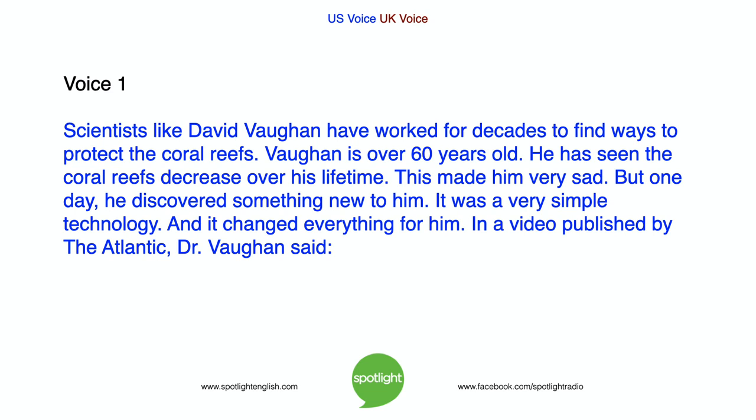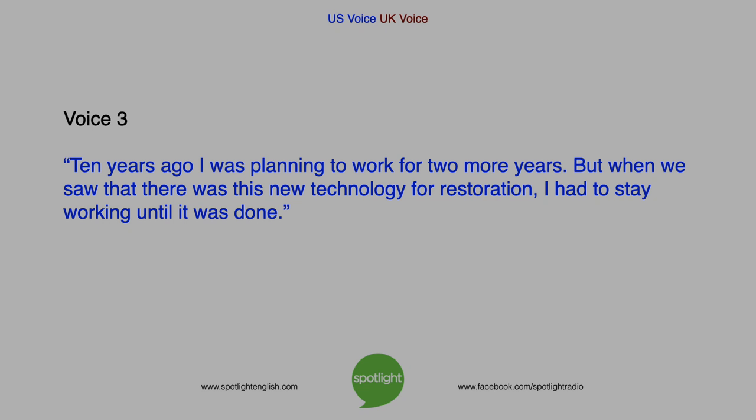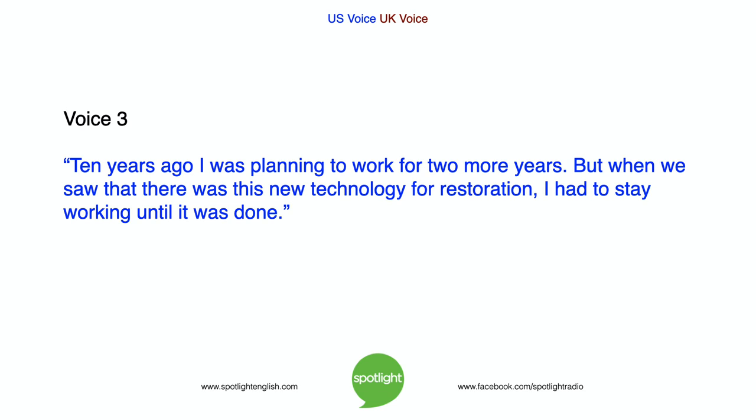Scientists like David Vaughan have worked for decades to find ways to protect the coral reefs. Vaughan is over 60 years old. He has seen the coral reefs decrease over his lifetime, and this made him very sad. But one day, he discovered something new to him — a very simple technology that changed everything. In a video published by The Atlantic, Dr. Vaughan said: Ten years ago, I was planning to work for two more years. But when we saw that there was this new technology for restoration, I had to stay working until it was done.